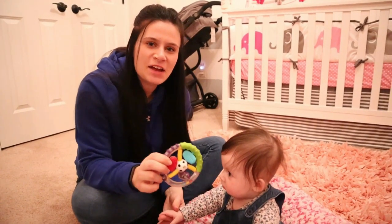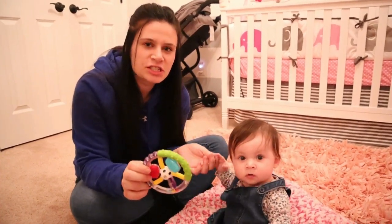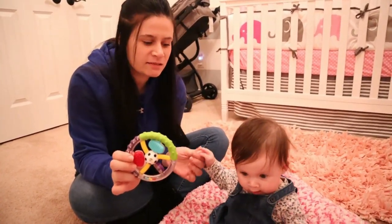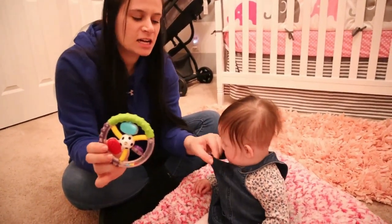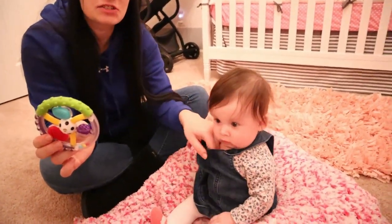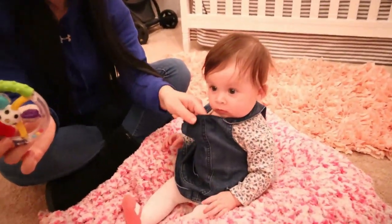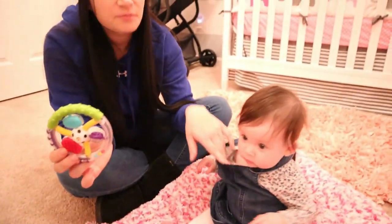Willow is five months old now, almost six months old, and she is teething really bad right now. She's starting to saturate all her clothes — I just put this outfit on her a few minutes ago and she's already completely soaked. I would say she's gonna pop some teeth here anytime.